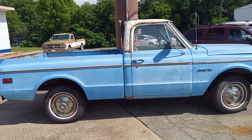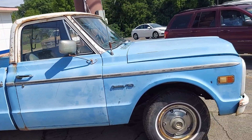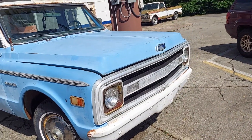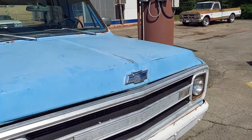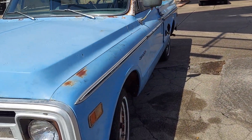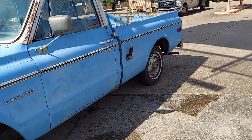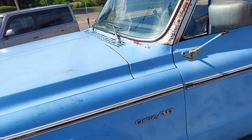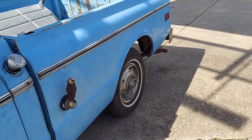Hey guys, Mrs. PIB and I were going down the road and look what we seen - a little Chevy C10 truck. I don't know what year it is, 69 maybe 70. I don't know who it belongs to, it's just sitting here. But this is a pretty cool little truck. Look at that old-style antenna, I guess for a CB.